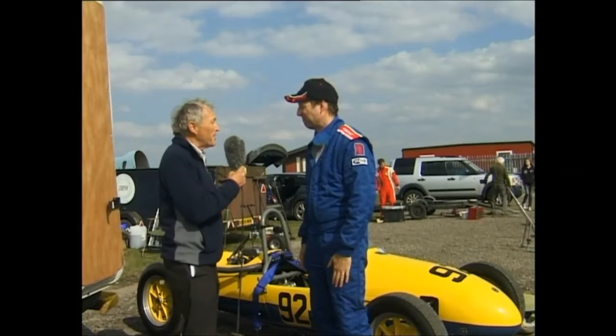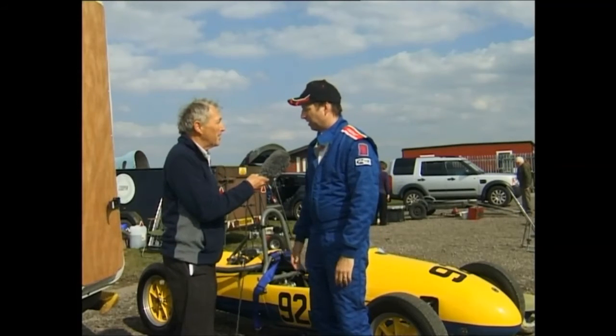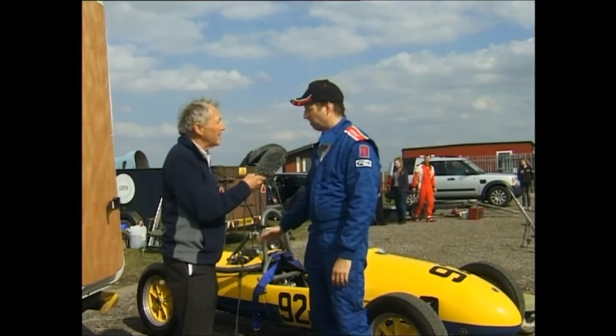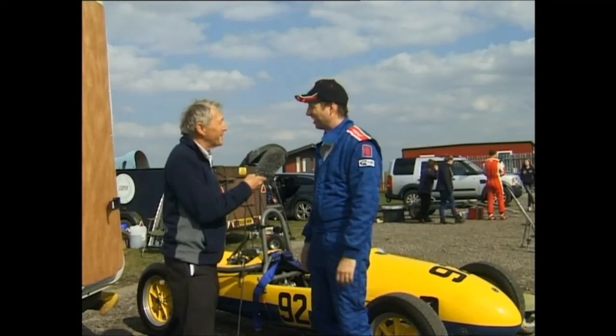So what do you intend to do with it — sprint it, hill climb it, or circuit race it? My intention right now is circuit racing. I don't have a lot of familiarity with hill climbs or sprints, so I thought since I'm just getting used to it, I'd start with what I know and do some circuit racing. But I'm certainly open to trying other things.